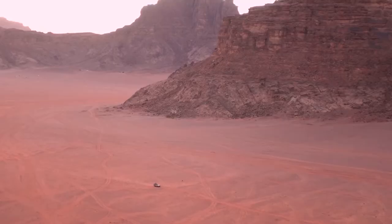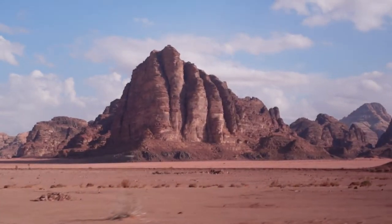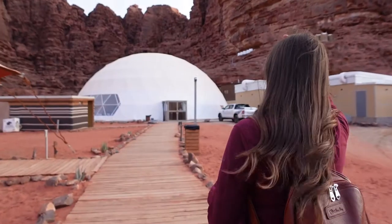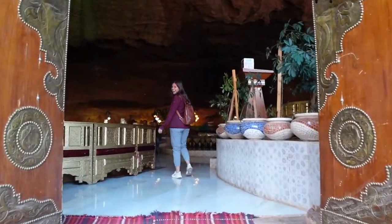In today's episode of Nicole and Nico, we have left Petra and made our way to Jordan's famous red desert, Wadi Rum. We'll be spending the night in a very unique room fit for the extraterrestrial landscape. Our tour of the camp starts with a quick tea in the lounge before checking out our home for the night.